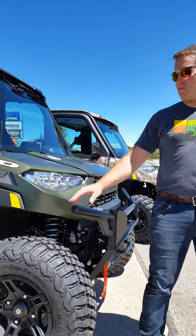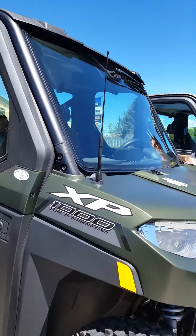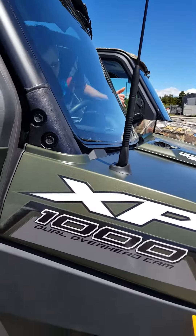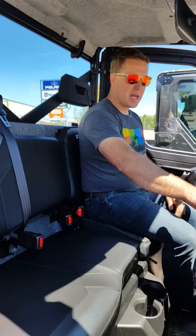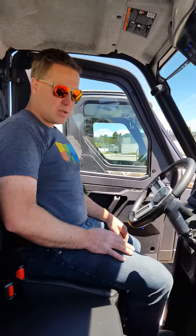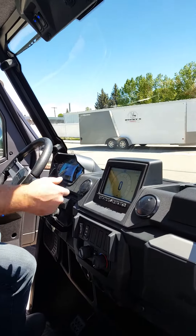So we're going to go through this Ranger XP 1000 a little bit and jump inside to show you a few of the features. One being that you can hear the radio playing — I'm going to turn that down so you can hear me. In the ultimate package, one thing that comes with it is the stereo, and also the Ride Command gauge which you see right here.